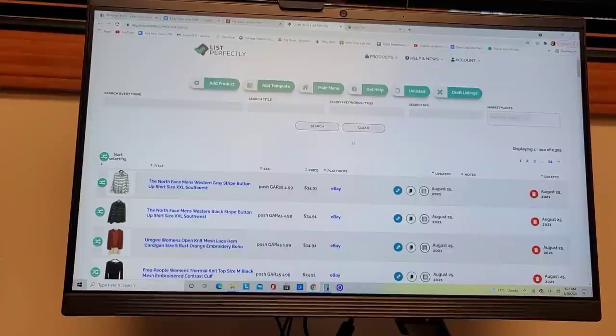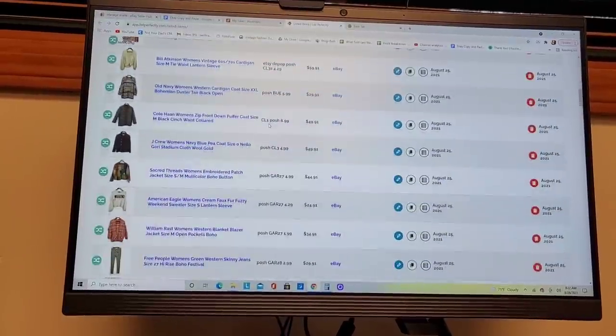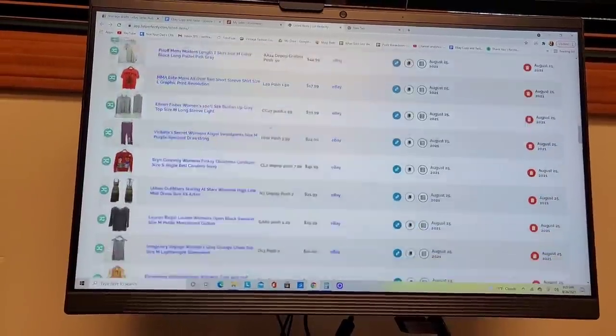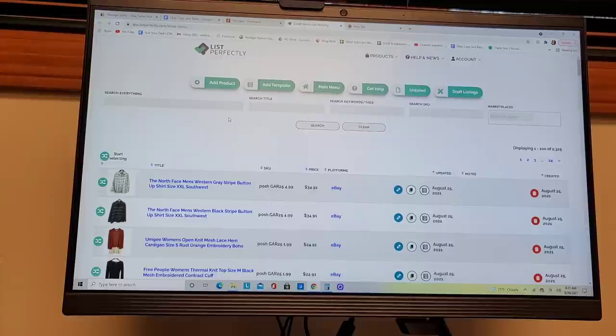My screen record is really wonky and takes forever when I record on my screen, so I'm actually just going to record on my phone and show you my screen. Okay, so this is the List Perfectly interface. I'm not going to show you everything it can do today, but if you're interested in any of those functions I just talked about, you can let me know by putting something in the comments down below — if you want to learn how to delist, some of the search functions, stuff like that. This video would get extremely long, so I just want to show you how to move your items over from whatever platform you're on over onto List Perfectly.